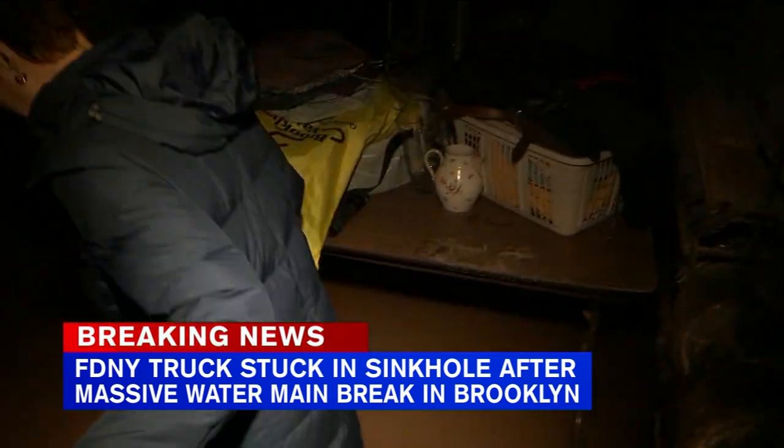This woman said her family just got back from vacation and they haven't even put away their luggage. At this hour, firefighters are still on the scene.